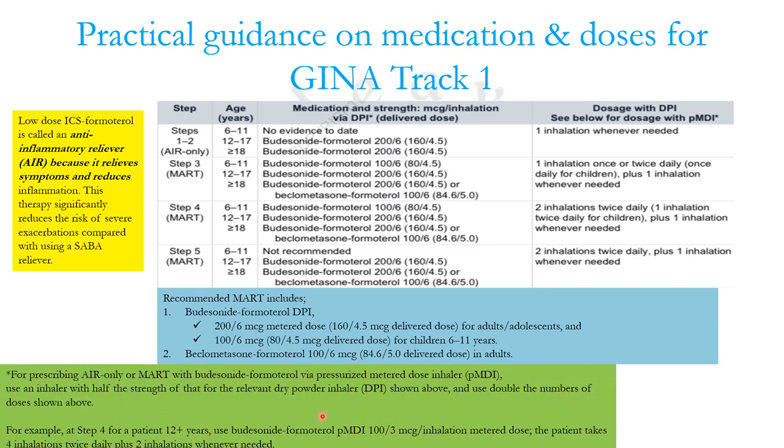For prescribing AIR only or MART with budesonide-formoterol via pressurized MDI — with or without spacer — you must use an inhaler with half the strength of the relevant DPI and double the number of doses. For example, at step 4 for a patient over 12 years, use budesonide-formoterol pressurized MDI 100/3 micrograms per metered dose: four inhalations twice daily instead of two with DPI, and two inhalations on an SOS basis instead of one.